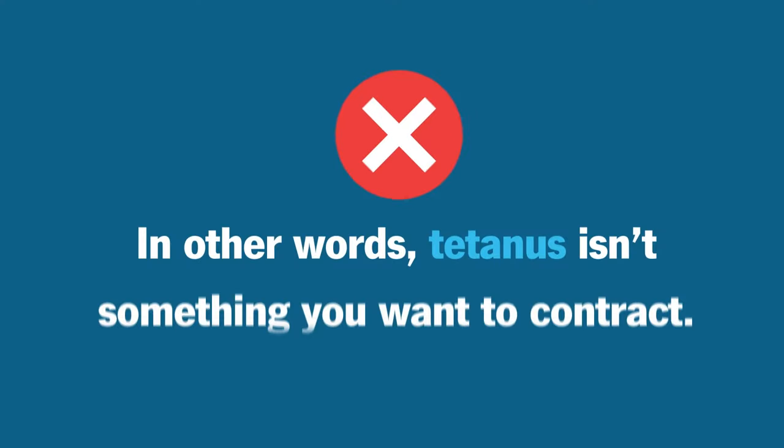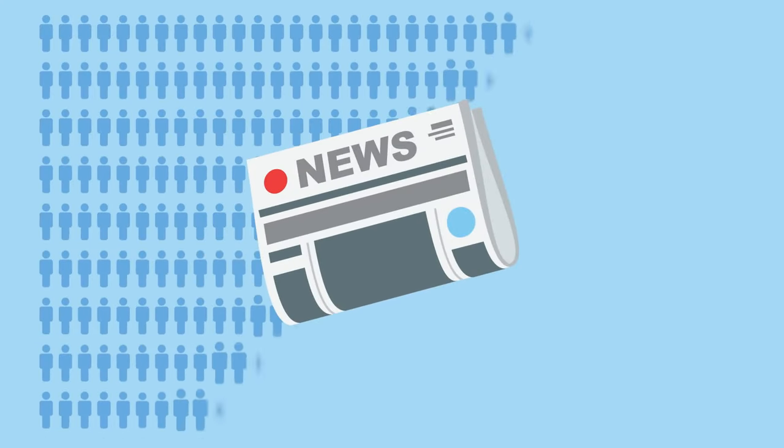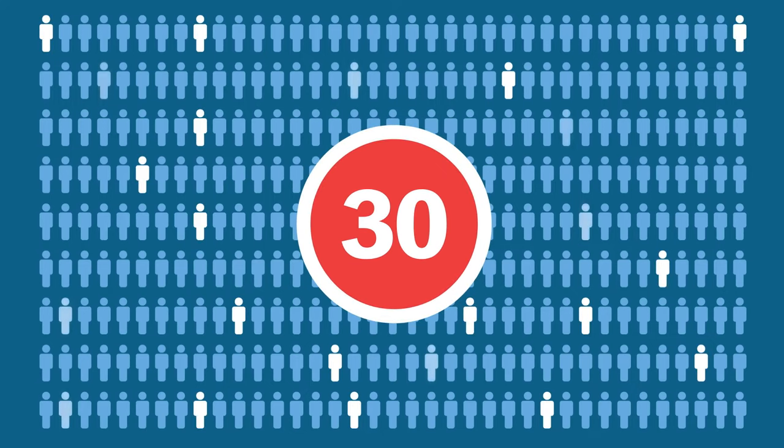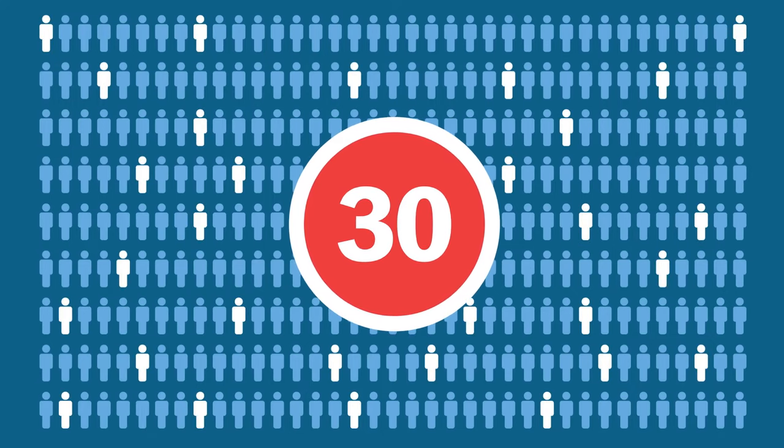In other words, tetanus isn't something you want to contract. The good news is that only about 30 cases of tetanus are reported in the U.S. each year, and we have vaccines to thank.